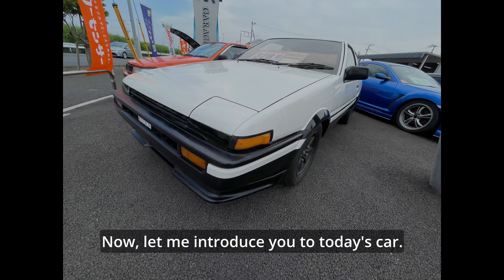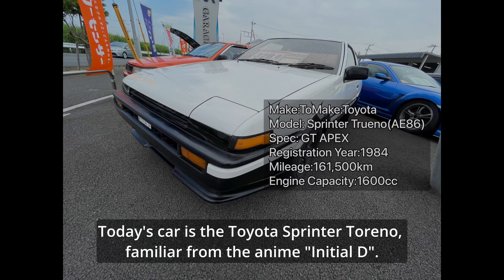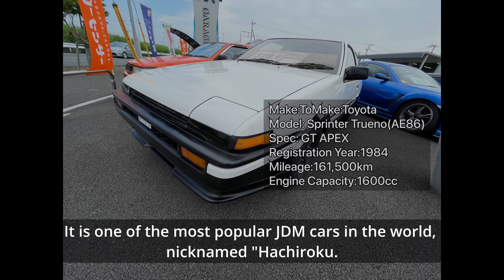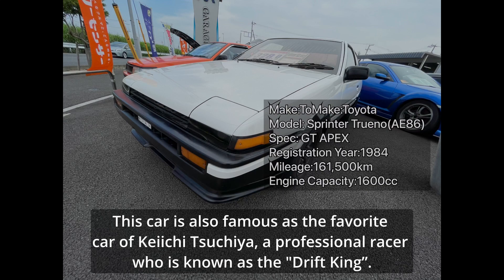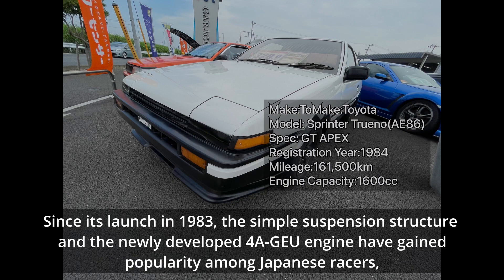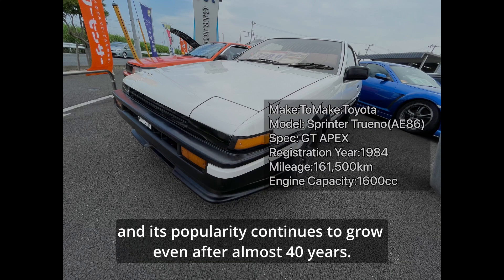Let me introduce you to today's car. Today's car is the Toyota Sprinter Trueno, familiar from the anime Initial D. It is one of the most popular JDM cars in the world, nicknamed Hachiroku. This car is also famous as the favorite car of Keiichi Tsuchiya, a professional racer known as the Drift King. Since its launch in 1983, the simple suspension structure and the newly developed 4A-GE engine have gained popularity among Japanese racers, and its popularity continues to grow even after almost 40 years.